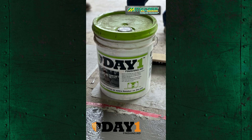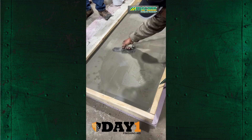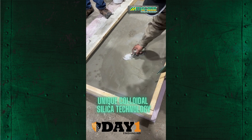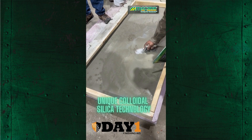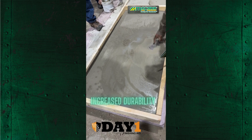Introducing Day 1 Concrete Finishing Aid, a game-changer in architectural concrete. Designed to make finishing faster and better using cutting-edge colloidal silica technology, Day 1 enhances the finishing process without altering color or appearance.